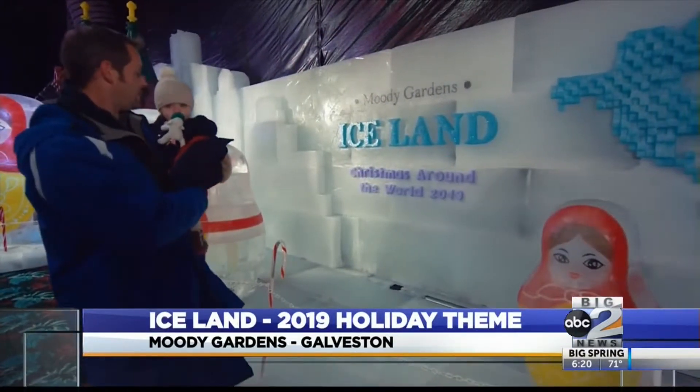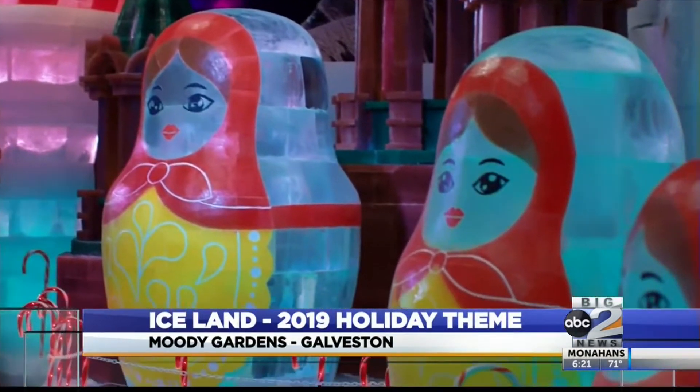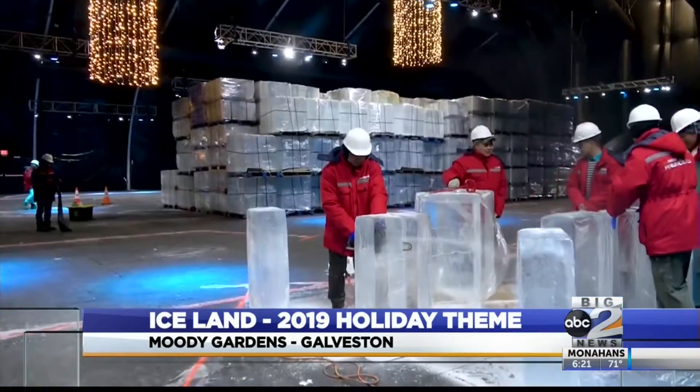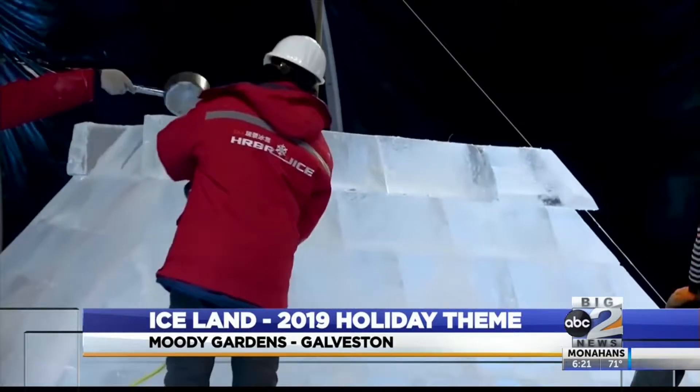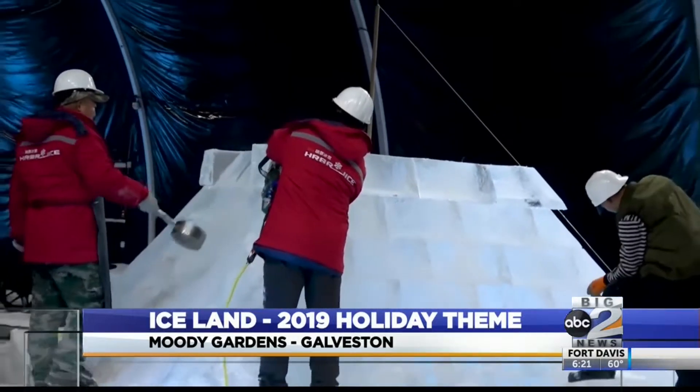Once inside you'll see the Eiffel Tower, Big Ben, Sydney Opera House, even the Alamo out of San Antonio — all hand carved out of ice. Really amazing. Two million pounds of ice.